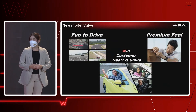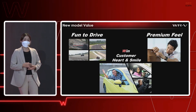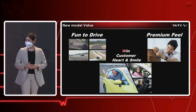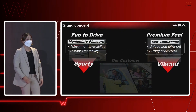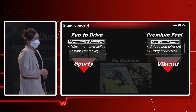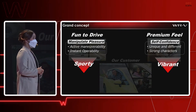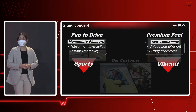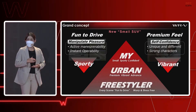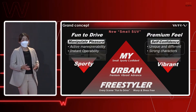Since then, our Honda engineers, together with the styling design team, put in their efforts to win our target customers' hearts and smiles. To achieve that, we defined the development direction that this car must deliver active and instant response so that customers feel the sporty character. At the same time, it must make the user feel confident and unique through its vibrant, lively character. The grand concept of this car is named 'My Urban Freestyler' — a small, sporty, premium SUV which users can enjoy fun driving without having to worry about anything.